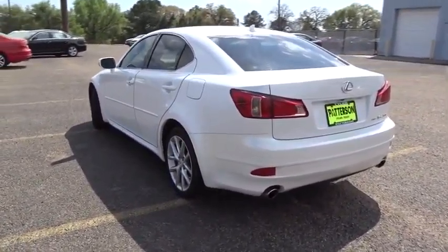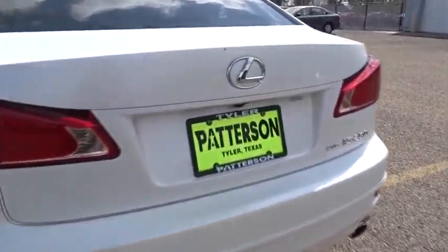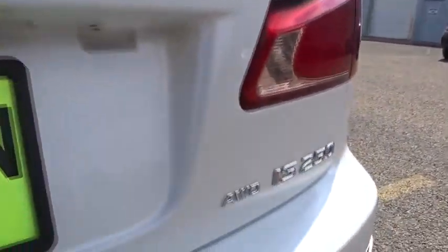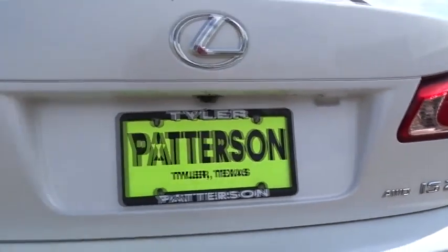Here are some of this vehicle's great options: traction control, anti-lock braking system, stability control, steering wheel audio controls, all-wheel drive, power passenger seat, CD changer, air conditioning, power steering, and adjustable steering wheel.